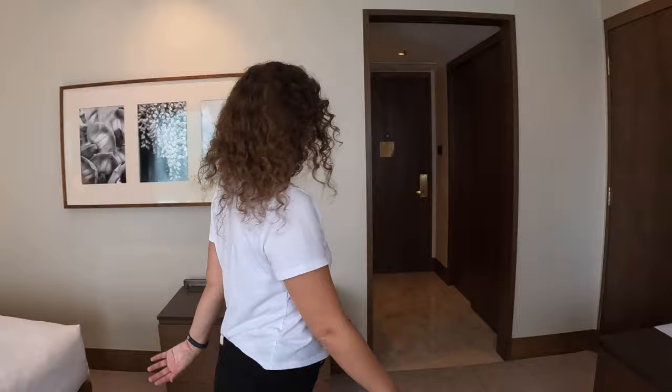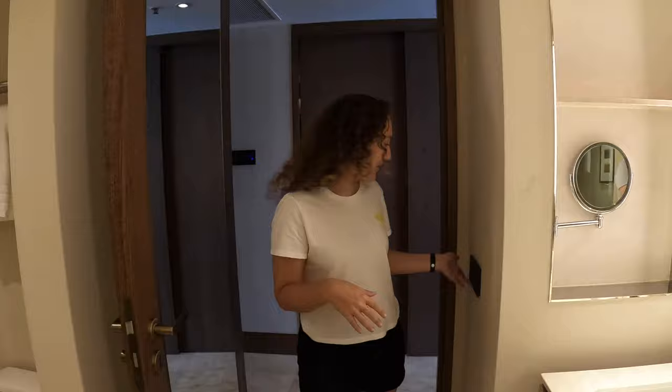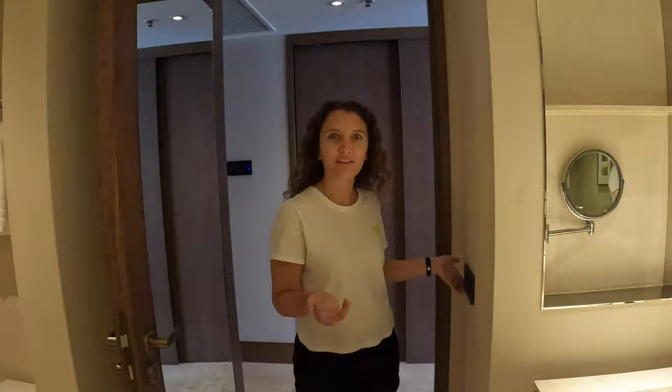This bathroom, again, is massive. When you first walk in, there are light switches where you can change the different lights — we've got a bright setting, and a relax setting. There are a lot of light switches.